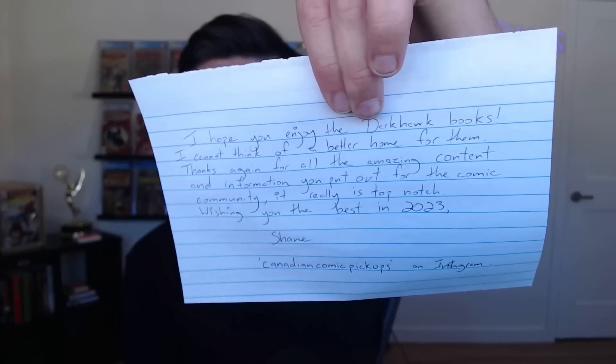This last little thing I wanted to open up here was another one that was a gift from friend of the channel, Canadian Comic Pickup — Shane, also a viewer of the channel and another Canadian like Comic Ozzy. The Canadian people, they're so nice — they like to send me books. Another nice handwritten letter right here: 'I hope you enjoyed the Dark Hawk books, I cannot think of a better home for them. Thanks again for all the amazing content and information you put out for the comic community, it really is top notch. Wishing you the best in 2023, Shane, Canadian Comic Pickup.' Go check out Shane — Canadian Comic Pickups on Instagram. He sent me over these books, and the two books that Shane sent over to me were two homage covers of, of course, my favorite comic book character, Dark Hawk. This one right here is the Dark Hawk number one Hulk 181 homage with Cosmic Ghost Rider right there — a very, very cool book.